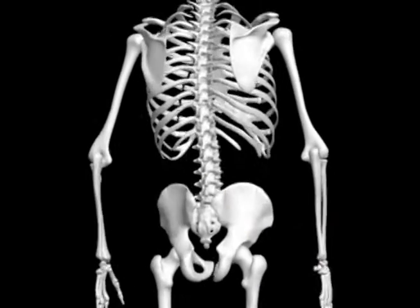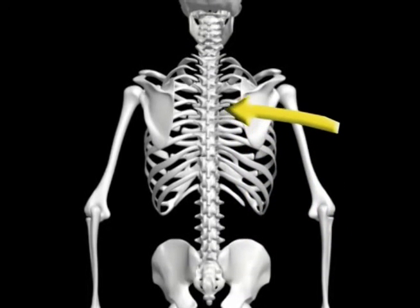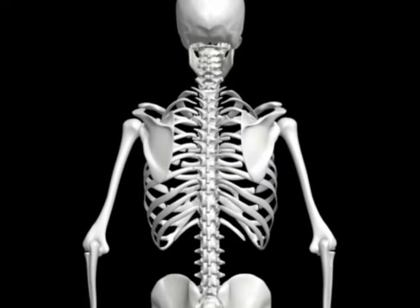The irregular-shaped bones, the vertebrae, that make up your spine are shaped to stack one on top of the other. So your backbone is actually many bones working together.